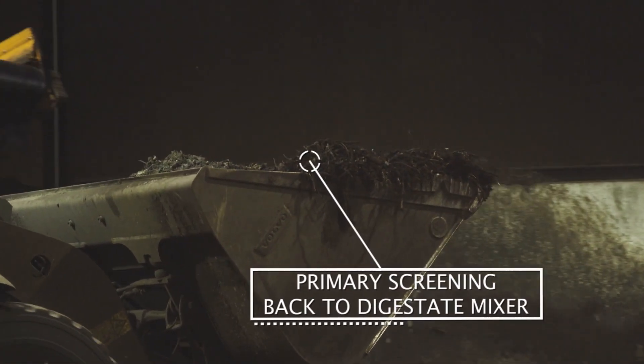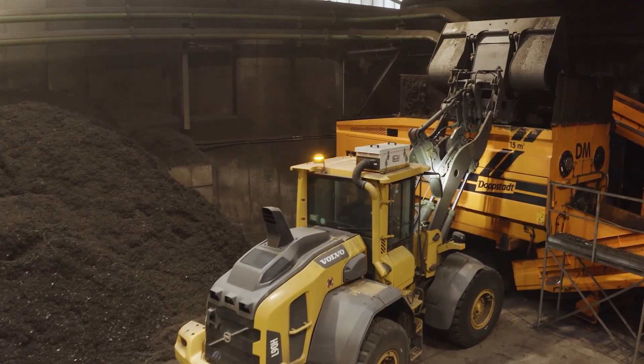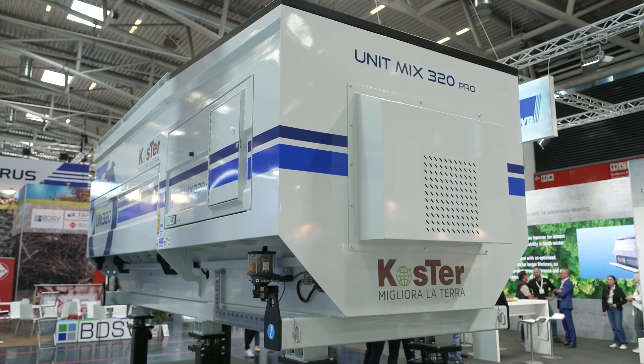If you can guarantee a correct mixing, the matrix and the pile inside the composting tunnels is perfect to permit the bacteria to destroy completely the organic fraction of the waste, and the material exiting is a perfect compost for agriculture.